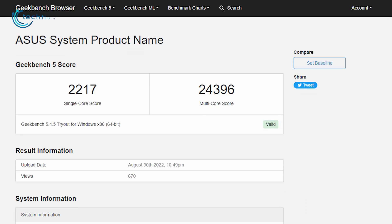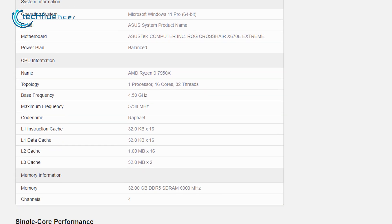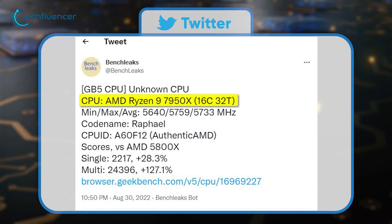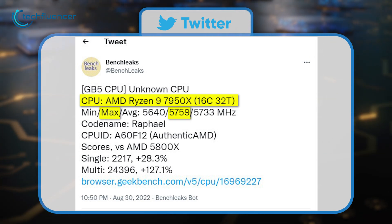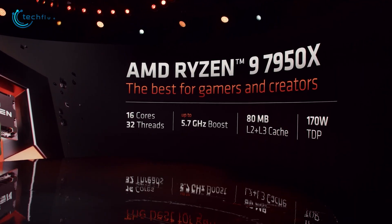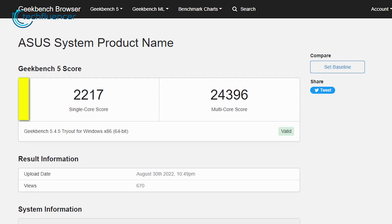According to the Geekbench entry, the Ryzen 9 7950X was tested using a ROG Crosshair X670E motherboard along with 32GB of DDR5 memory at 6000MHz frequency. This 16-core, 32-thread chip was able to hit a maximum of 5.7–5.9GHz frequency, which is slightly higher than AMD's advertised 5.7GHz seen at the event. In single-core, we're looking at 2,217 points, while in multi-core, the CPU was able to hit 24,396 points.